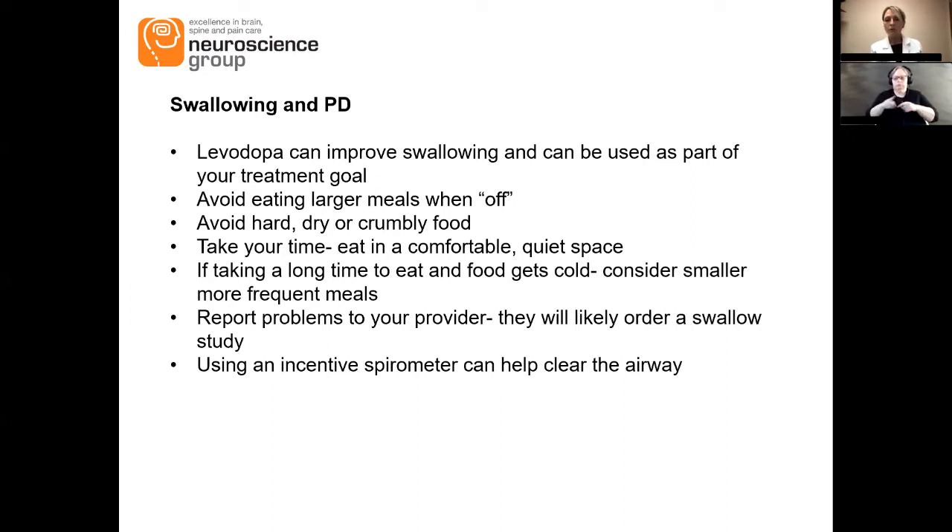One tip I give all of my patients with any type of swallowing problem is to use a spirometer — that's the clear plastic contraption you get if you go to the hospital, with a little red ball in it that you blow to get the ball up as high as possible. With patients who have dysphagia, I tell them to use that after meals because it'll help clear their lungs. Some people also use them first thing in the morning because of more nasal drip and saliva — they feel frothy in the morning and use it to expel that from their lungs.